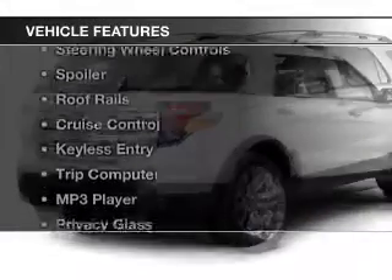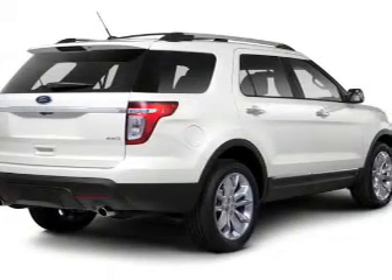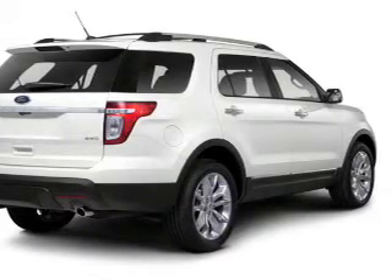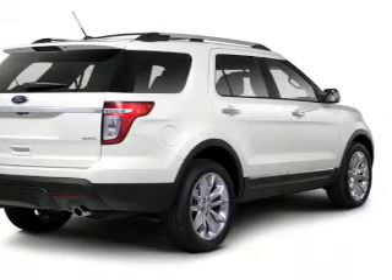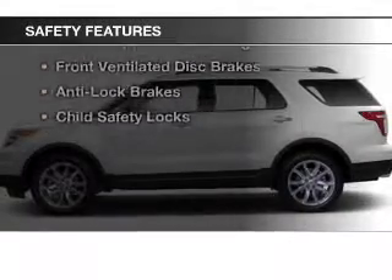The features include Bluetooth connectivity, a satellite radio, steering wheel controls, a spoiler, roof rails, cruise control, keyless entry, a trip computer, an MP3 player, and privacy glass.